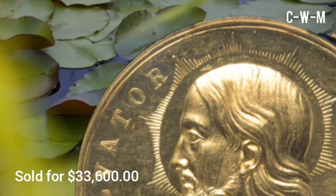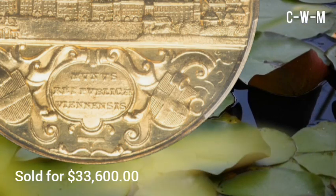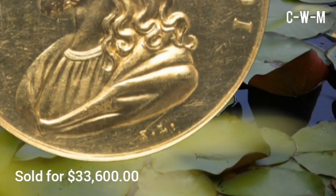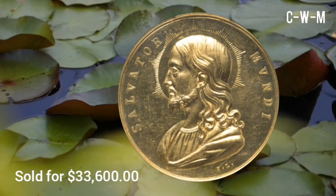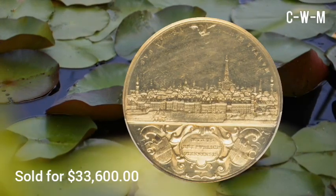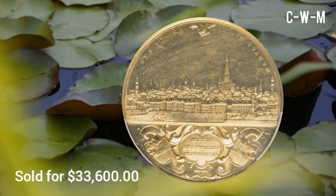To summarize, this is the Austria Ferdinand I Gold Specimen, Salvator Mundi Medal of Six Ducats, undated post-1843, SP61 PCGS, Foreign 298. Diameter is 34mm, weight is 20.90 grams, plain edge variety, design by K. Lynch, sold for $33,600.